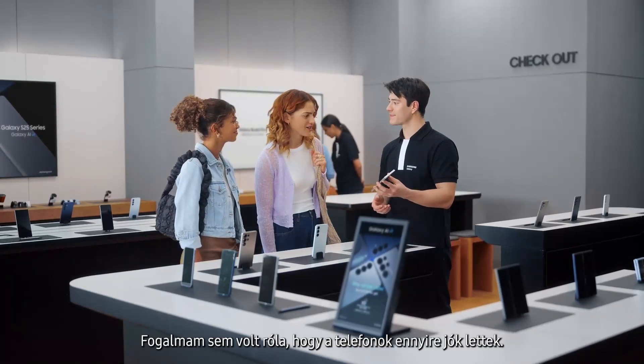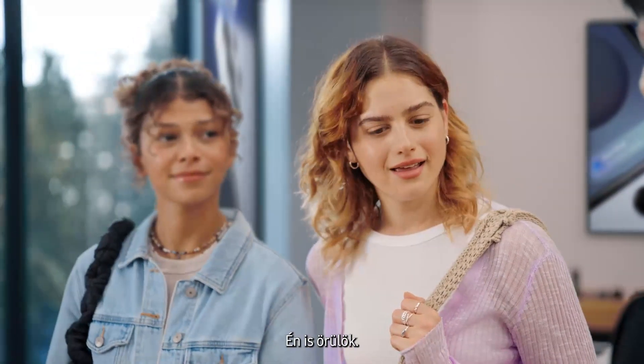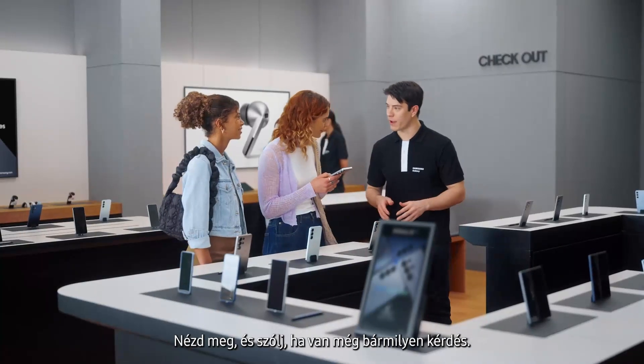Thanks, I had no idea phones had gotten this good. I'm glad we came by. You want to take it for a spin? Yeah, thanks so much. Take a look and let me know if you have any more questions.